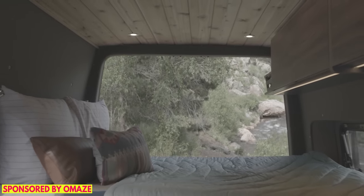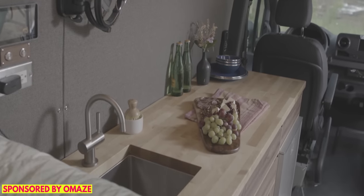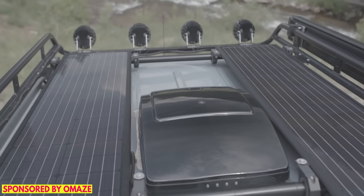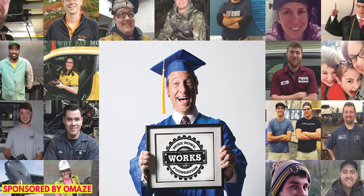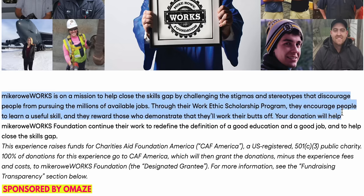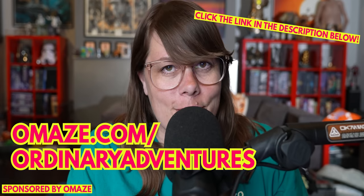We'd like to thank Omaze for sponsoring this portion of today's video. Omaze gives you the opportunity to win a life-changing experience for an amazing cause. This time Omaze is giving away your chance to live out your van life dreams with a Mercedes-Benz 404 Sprinter van with an $80,000 Vansmith conversion — fully converted interior, your choice of exterior upgrades like a bike rack and all-terrain tires. The Sprinter van is sustainable with rooftop solar panels. This supports the Mike Rowe Works Foundation, which awards future tradespeople through their Work Ethics Scholarship Program. Go to omaze.com/ordinaryadventures to enter.